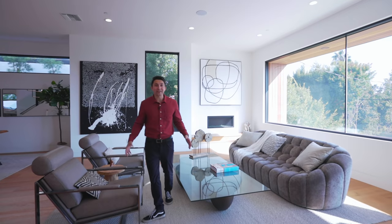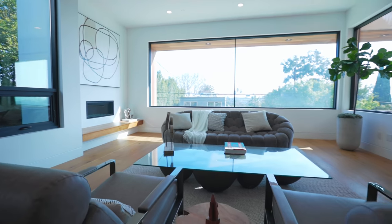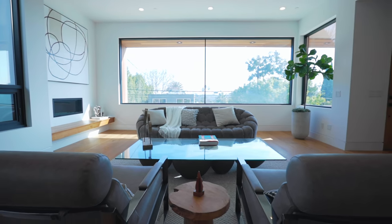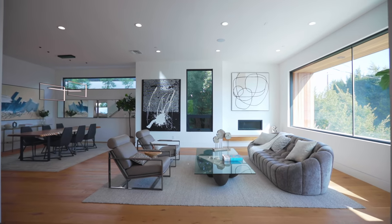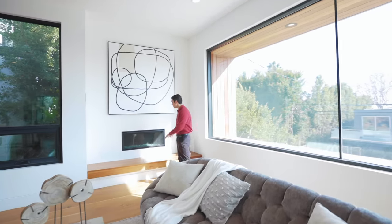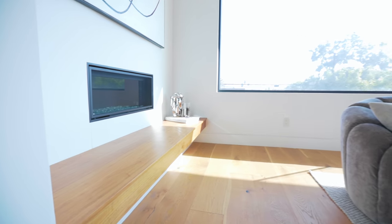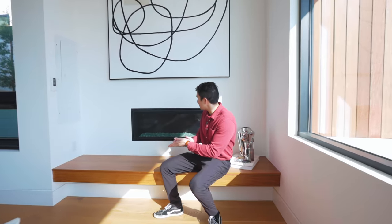Here we are in the living room just as you enter and take a turn to your right. We have oversized windows on the front of the home bringing in a ton of natural sunlight, built-in speakers above, and recessed lighting throughout. Over in this corner is a gas fireplace. You can have a flat screen TV above, and right below that fireplace is a nice ledge to sit and enjoy the fire on a cold night.